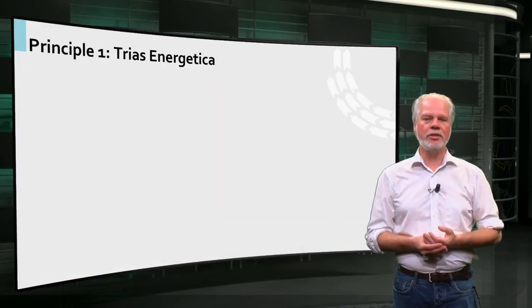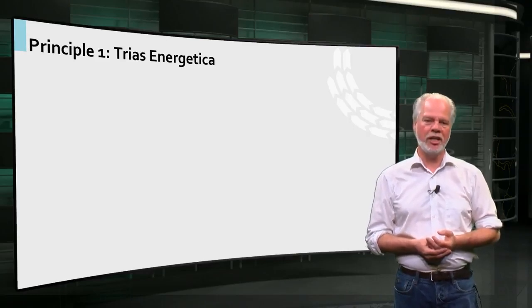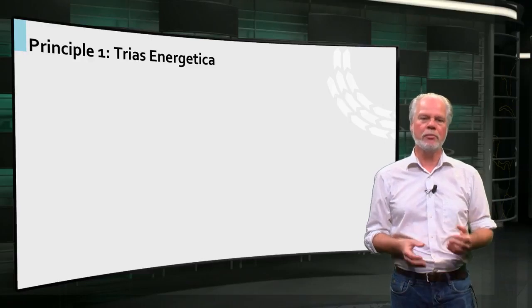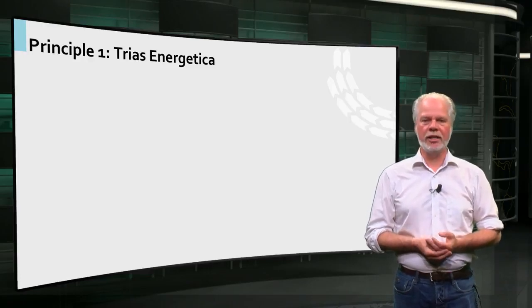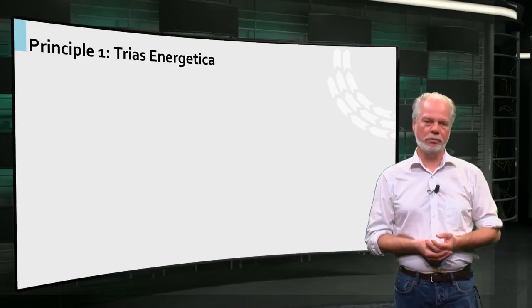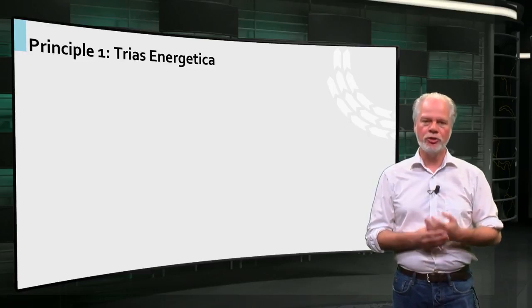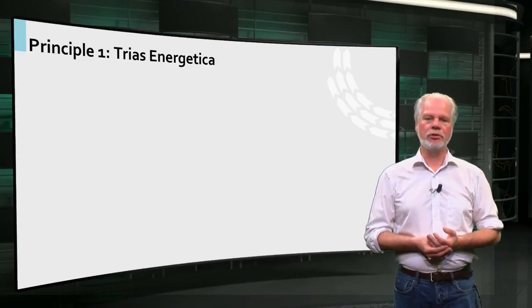There are many ways to make homes more sustainable, and I will introduce some principles that can help you to look at sustainable housing management in a more structured way. The first principle is the trias energetica — at first sight a rather complex concept with all that Latin in it, but the meaning of the concept is rather simple. In order to make buildings more sustainable, you need to do three things.